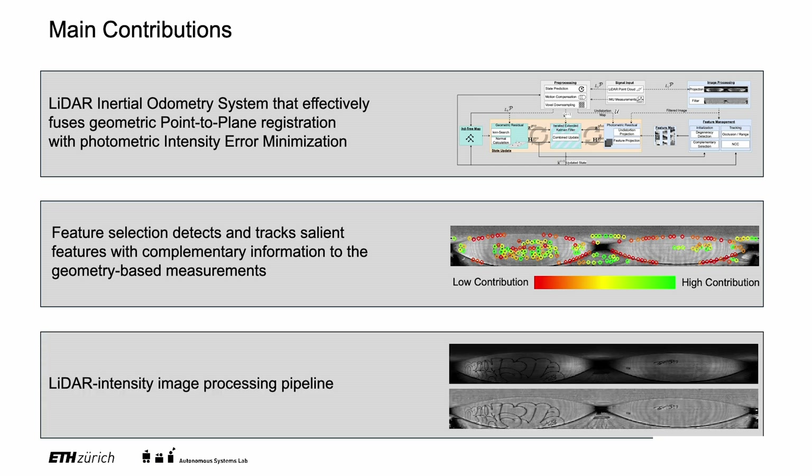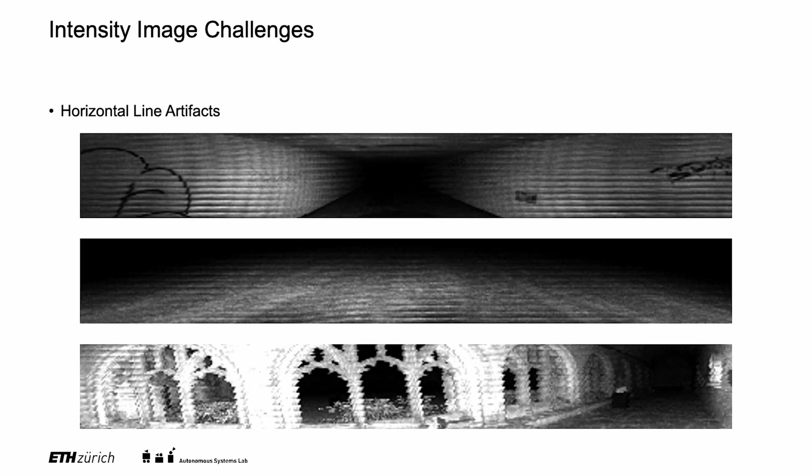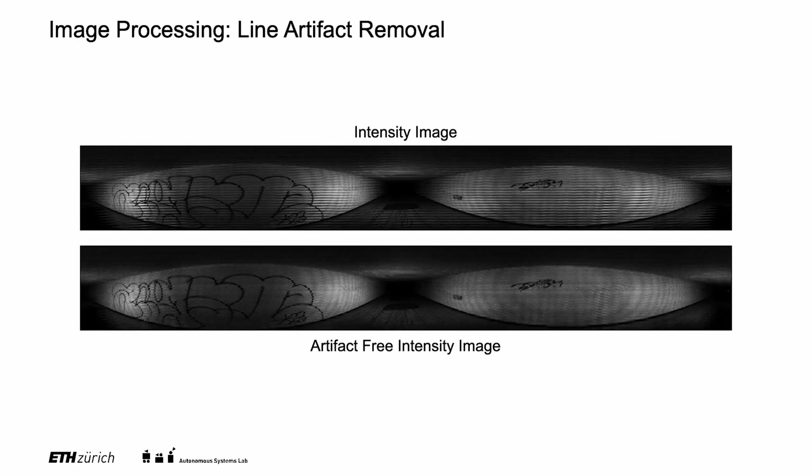We also propose a new LiDAR intensity image processing pipeline. Several LiDARs create intensity images with strong horizontal line artifacts that cause issues for photometric error minimization. We combine a vertical high-pass filter with a horizontal low-pass filter to isolate the artifact signal, then subtract it from the intensity image to achieve an artifact-free intensity image.